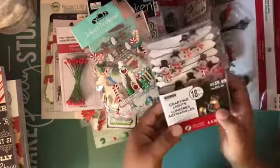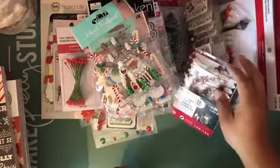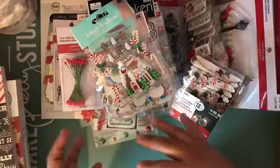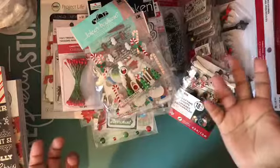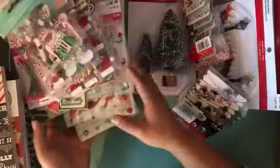I also bought crafting lights that I'm going to put around the house I'm making for my December Daily. Plus I have bought other stuff to decorate my house, but I'm not going to show that because it's just for my home. That's everything from Michael's.